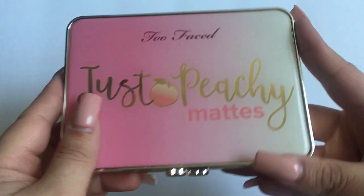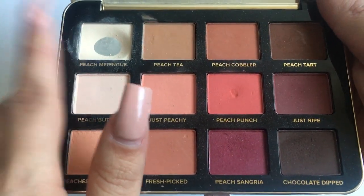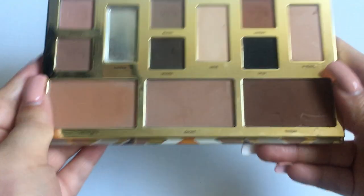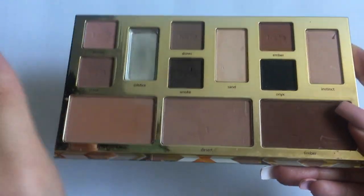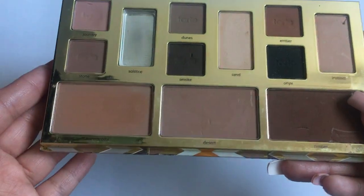Then I have the Too Faced Just Peachy Mattes palette. I've already hit pan on the cream shade because it's in my panning project. Then I have the Tarte Clay Play palette — it looks kind of plain but I really do enjoy it and I've already panned the cream shade. The formula on this one is just so good.